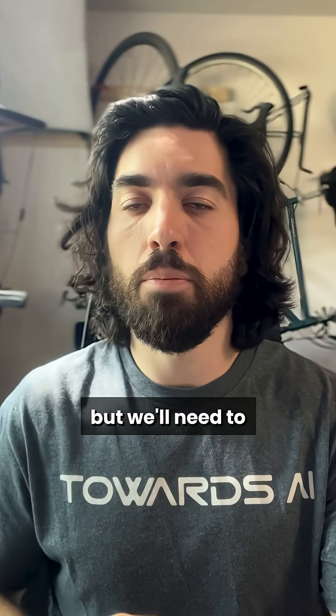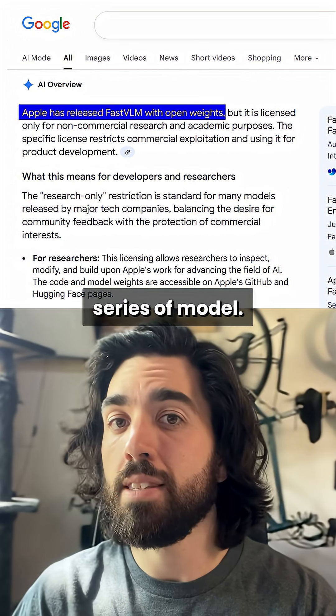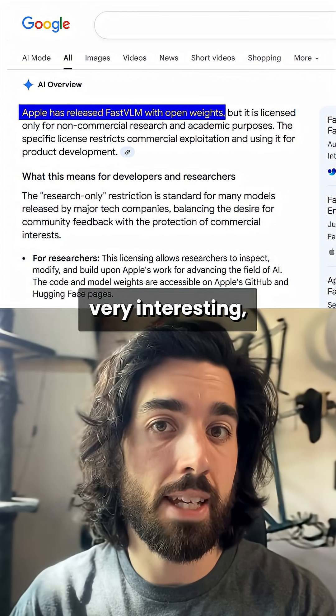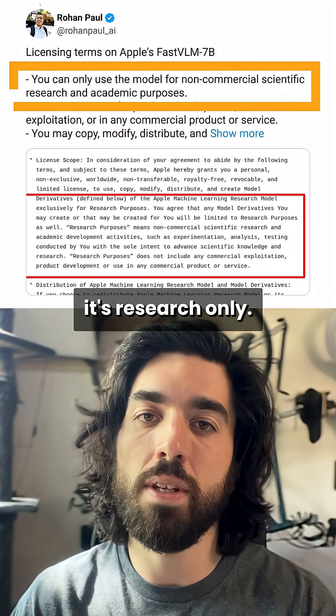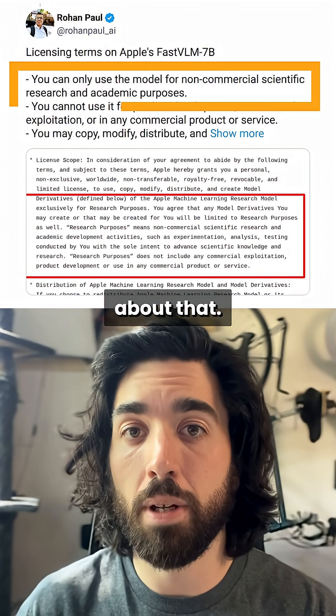They also have very good benchmark results globally, but we'll need to test in the real world to see if results generalize. It's an open-weight series of models, which is interesting, but the caveat is that it's research-only — it cannot be used for commercial purposes, so be careful about that.